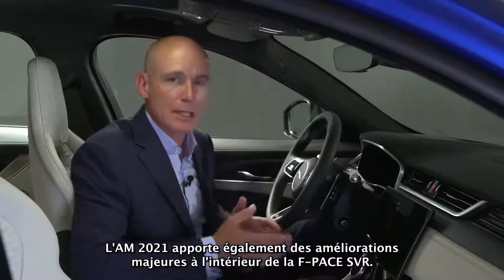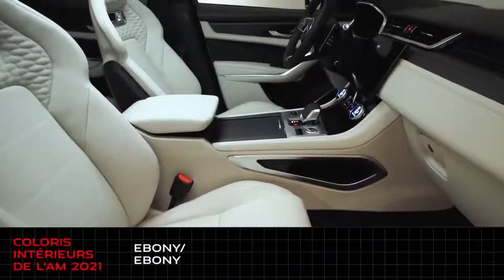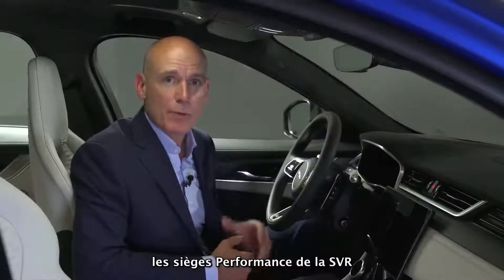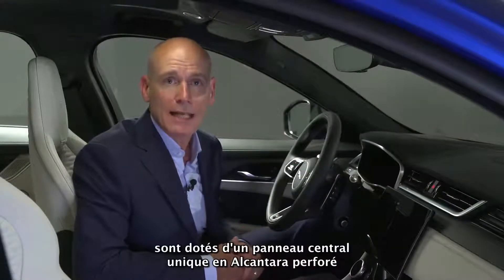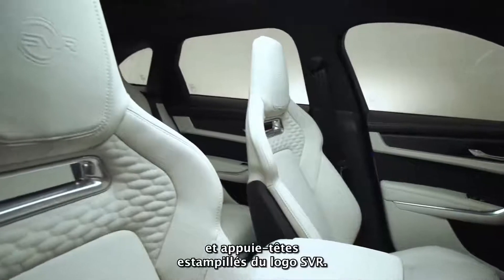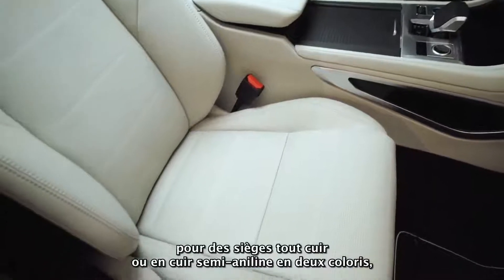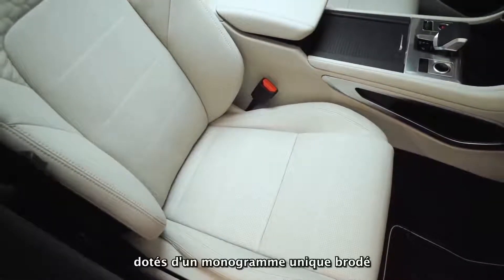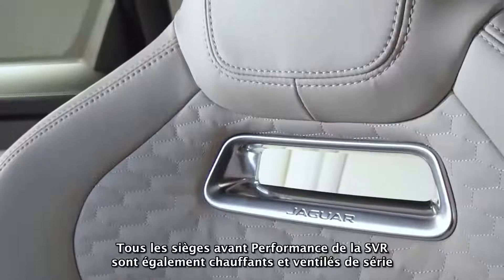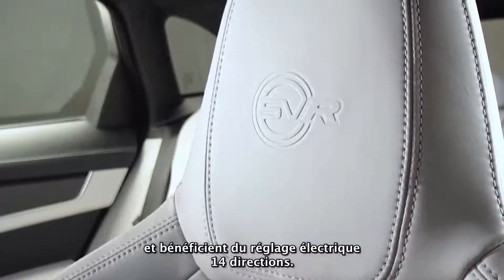The 21 model year also sees significant enhancements to F-Pace SVR's interior, available in four colorways: Ebony Ebony, Ebony Mars Red, Ebony Sienna Tan, and Ebony Light Oyster. The SVR's performance seats come with a unique perforated Alcantara centre panel with semi-aniline Oxford leather bolsters and headrests featuring the SVR logo. There is also the option to specify full semi-aniline leather seats in Ebony and Light Oyster, with unique monogram embroidery. All SVR performance front seats are heated and cooled as standard, with 14-way electric adjustment.